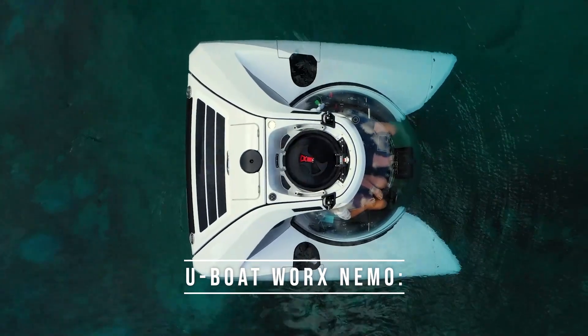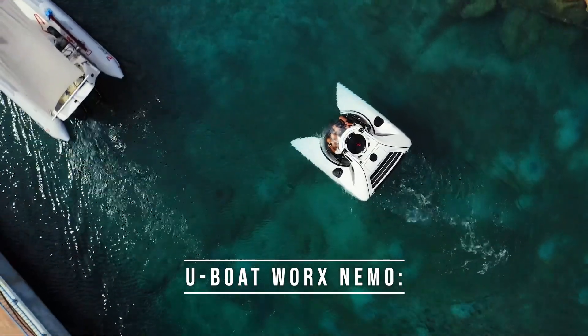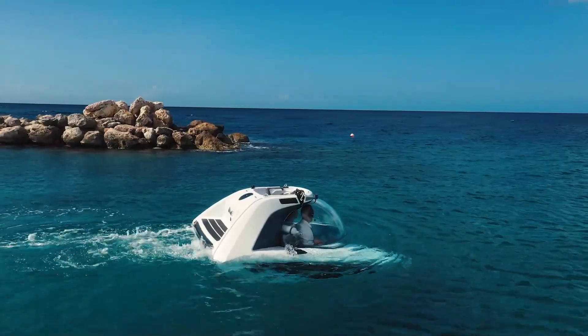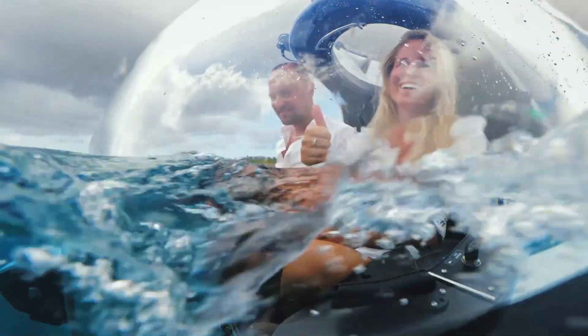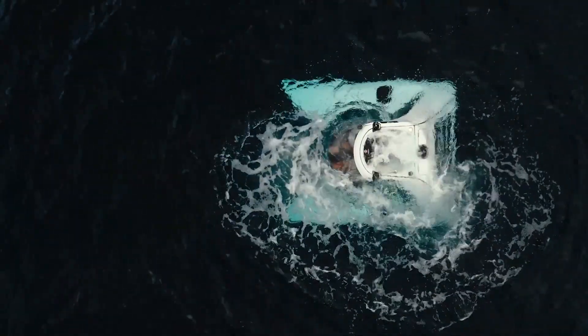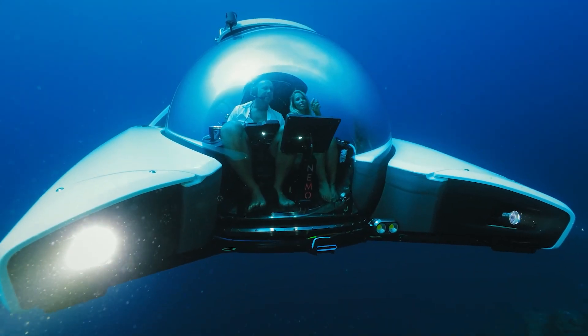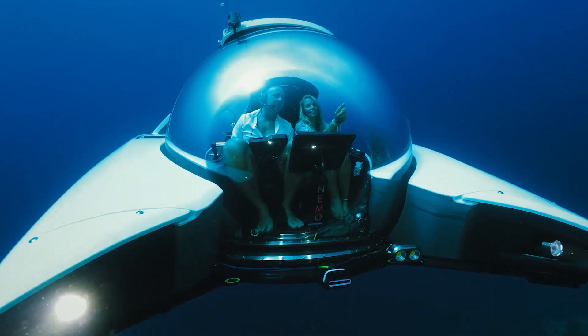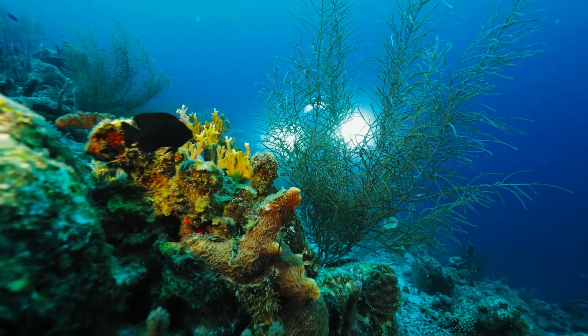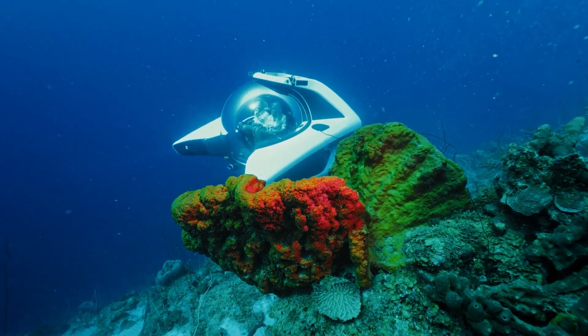Number 4: U-Boat Works Nemo. The U-Boat Works Nemo is a two-person submarine that provides an immersive and unique underwater experience. It is designed to offer an unobstructed view of the ocean and is equipped with a 360-degree acrylic pressure hull that can withstand the pressure at a depth of 328 feet. The transparent acrylic provides an unparalleled view of the underwater world and allows passengers to observe marine life up close.